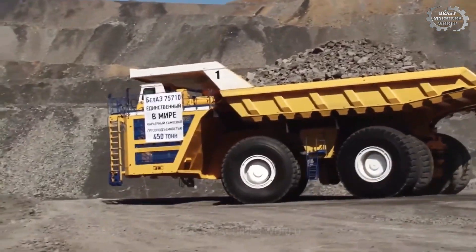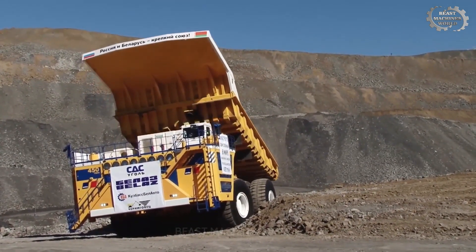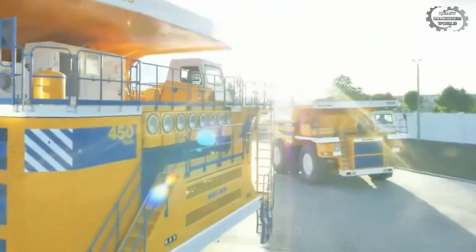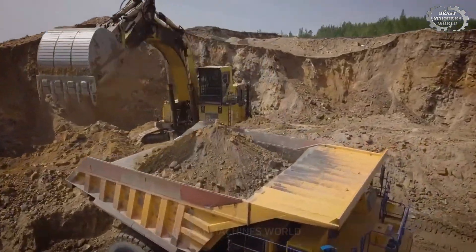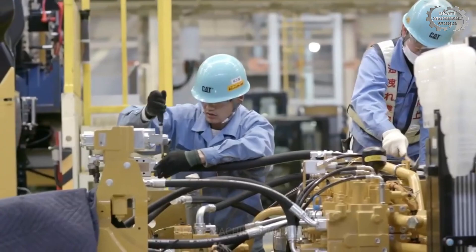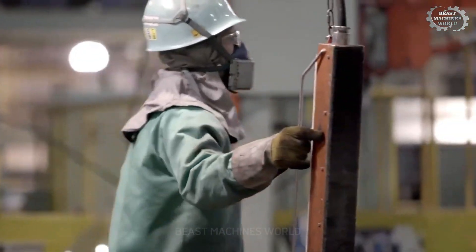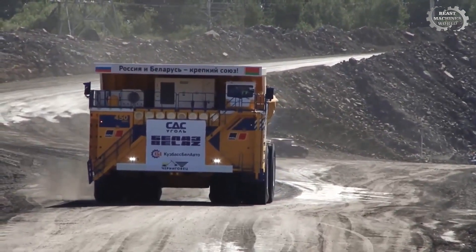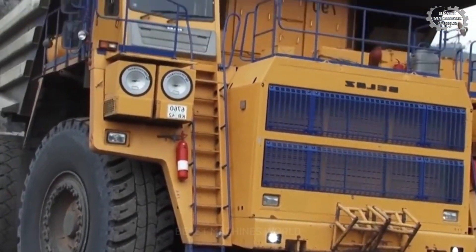The Belaz 757-10, the king of super-heavy trucks, is a symbol of strength and superior size. Compared to the Liebherr T282 diesel-electric, the Belaz 757-10 has a carrying capacity of up to 450 tons, far surpassing most competitors in the mining industry. Equipped with two 16-cylinder diesel engines with a total capacity of 4,600 horsepower, the Belaz 757-10 easily conquers the most difficult roads. What is special is the unique steering system design that helps it move smoothly despite carrying a huge load.